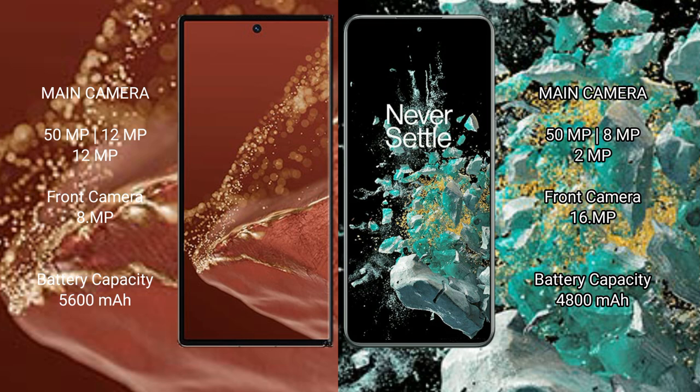The Huawei Mate XT Ultimate has a 5600mAh battery with 66W fast charging support, while the OnePlus 10T has a 4800mAh battery with 150W fast charging support.